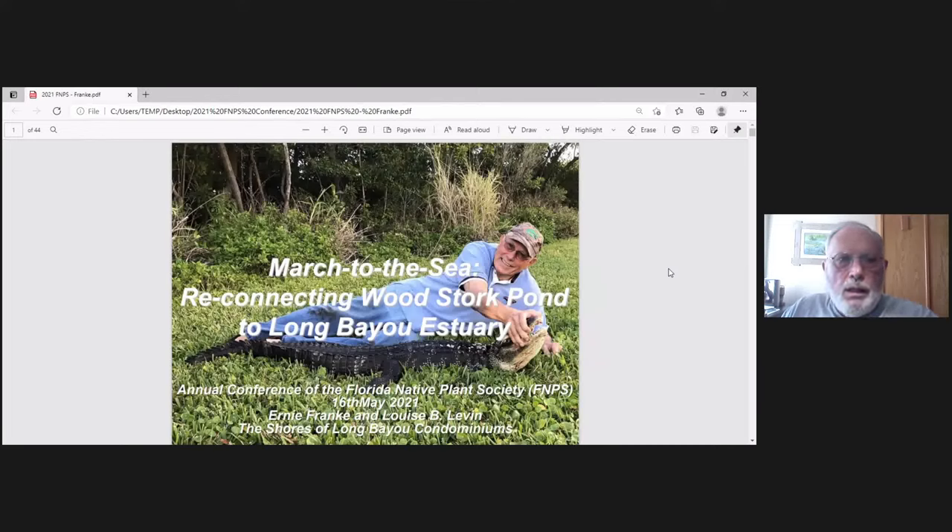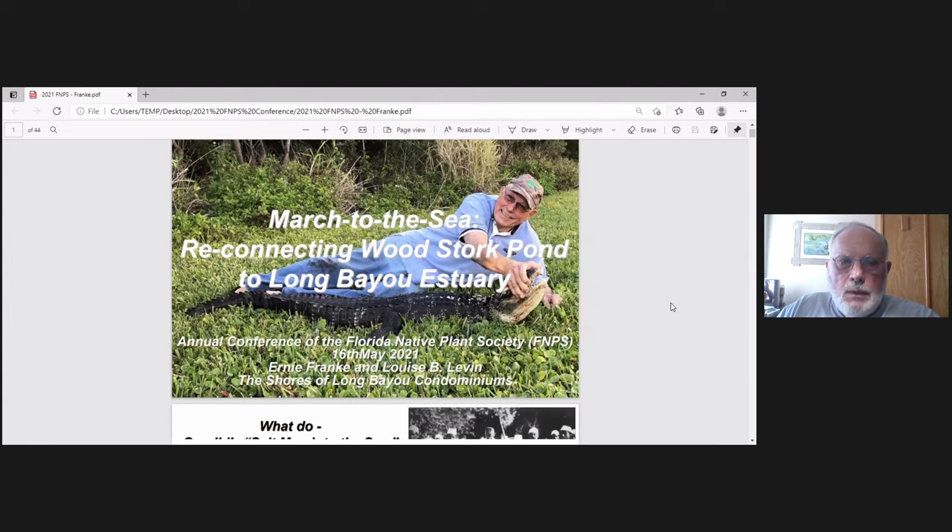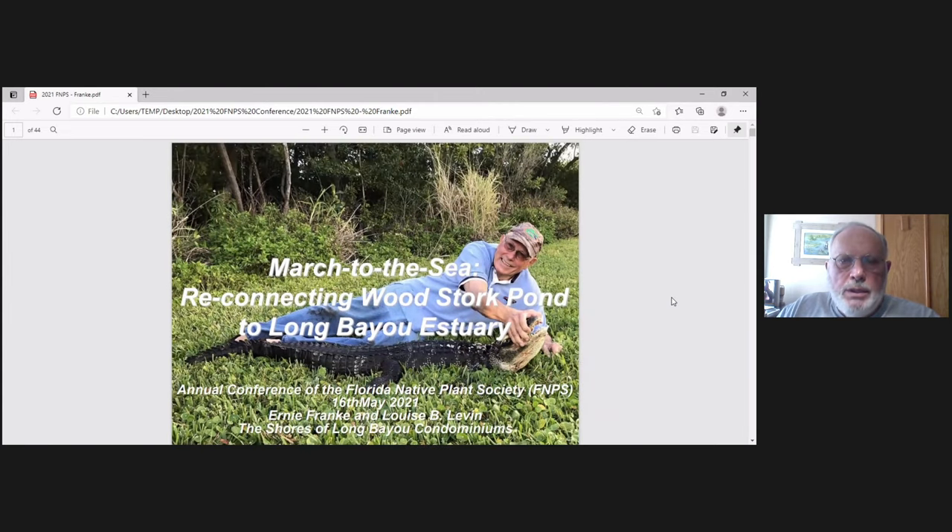My name is Ernie Franke. I'm in Pinellas County, and I'm going to be talking about a project we worked on in 2019: March to the Sea, reconnecting Woodstork Pond to Long Bayou Estuary. The co-author is Louis B. Levin.